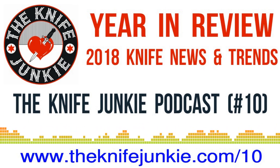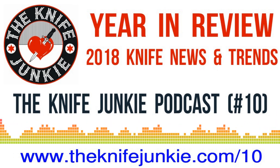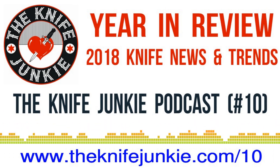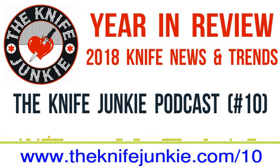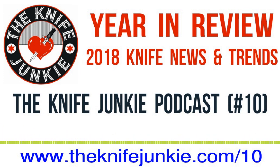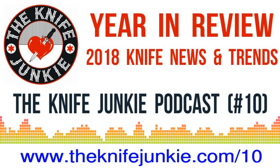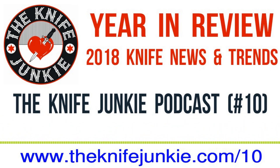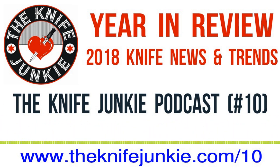Bob, what do you think — should the Knife Junkie and the Knife Newbie be heading out to some shows? Yeah, Jim, I think we need to start getting our tickets ready, get a video camera, and get on some planes. Sounds like fun for 2019. And I think we can write it all off too — not an accountant or tax advisor, but I did stay at a Holiday Inn once.